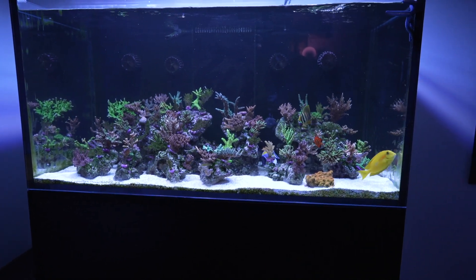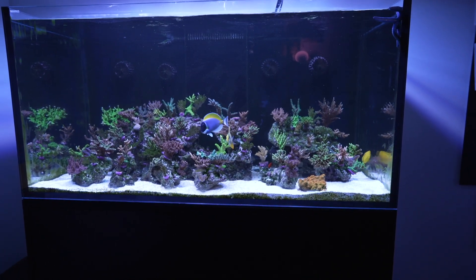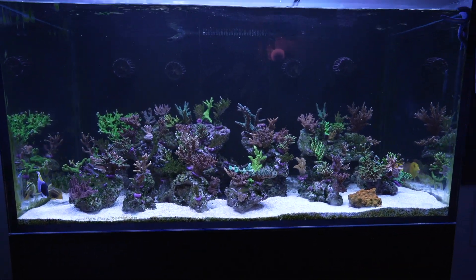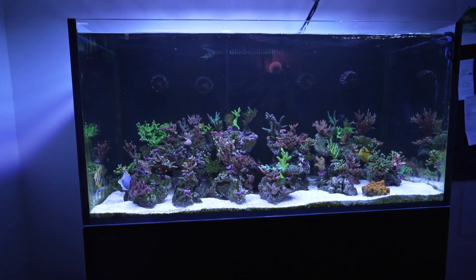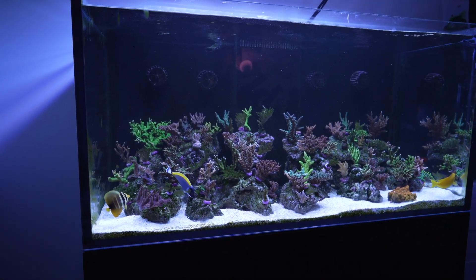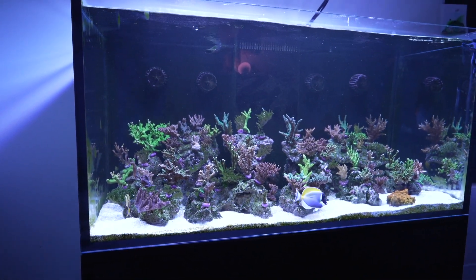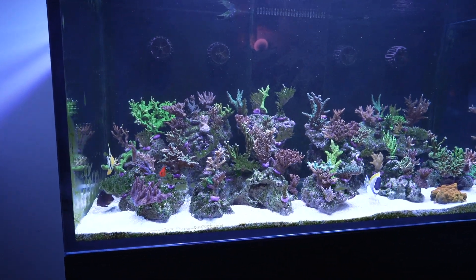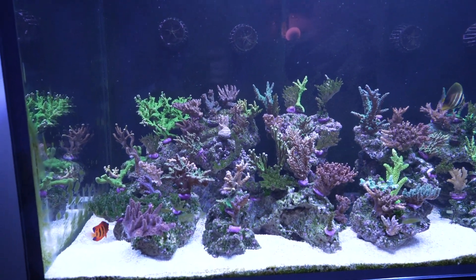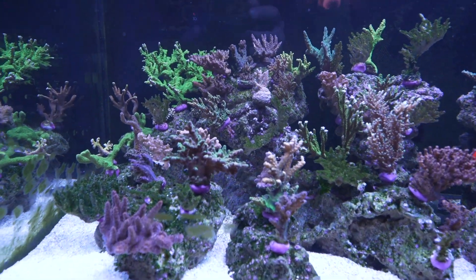Coming back to Jake Adams and Reef Builders — he basically called it, and if I had listened to his advice more thoroughly maybe I could have saved a few more corals. His thinking is that corals that already have copper in their skeletons are pretty much toast, but any new growth should be totally fine and clean of contaminants. I'm checking every day to see if there's any new growth in the aquarium.